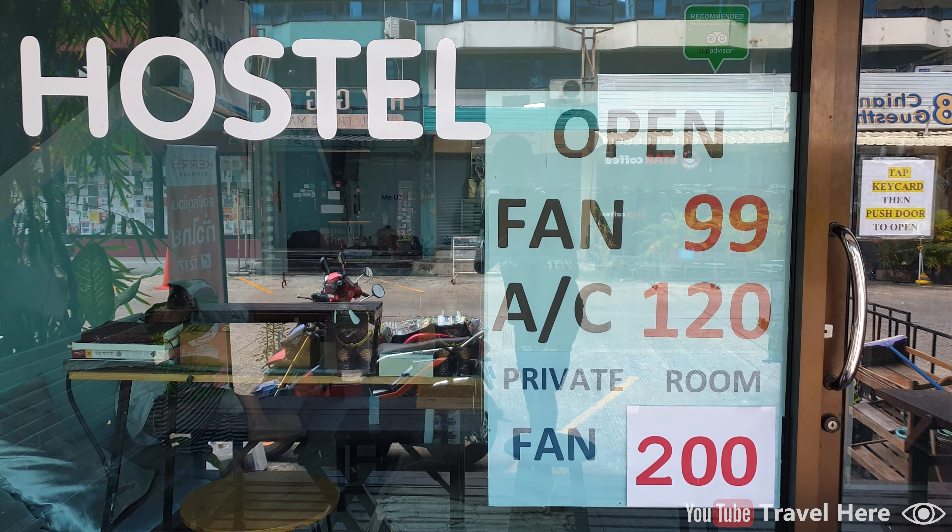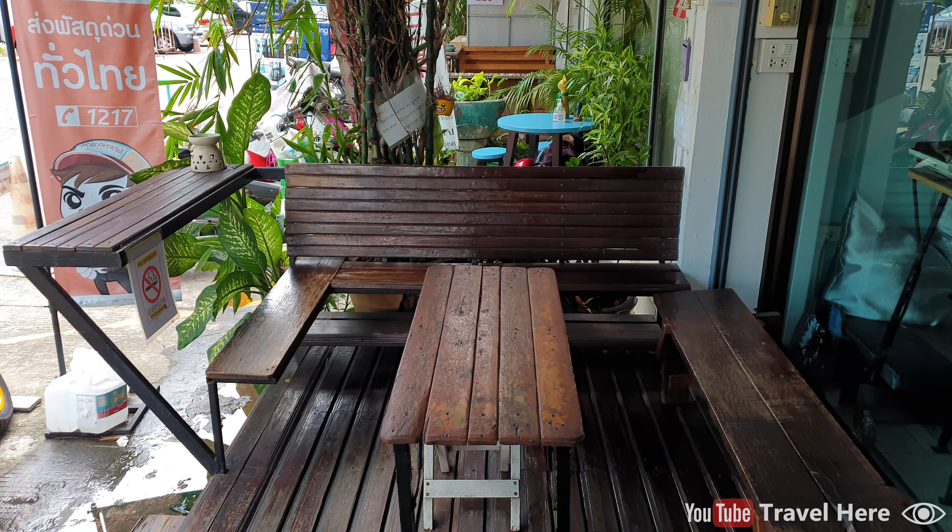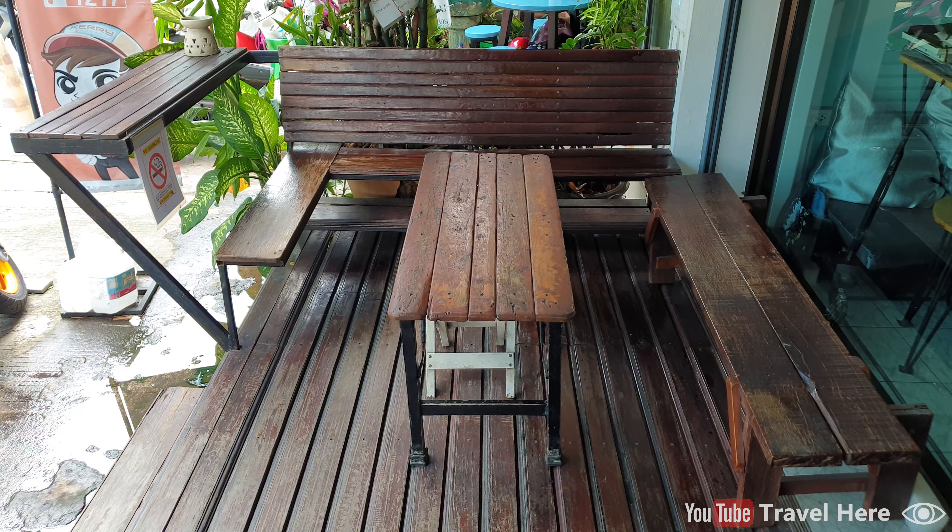The name is Ice Mile Hostel. It has a nice seating area outside. They also have a cat, but he likes to be outside.